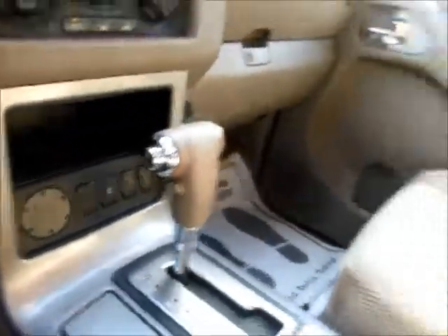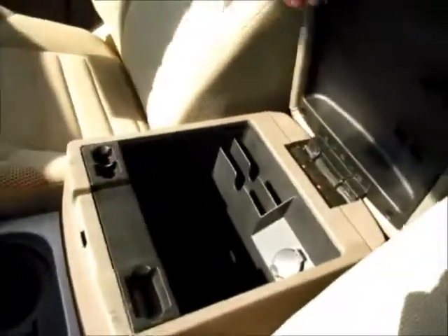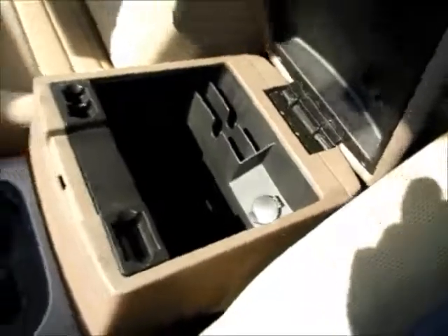Extra storage spaces all along the way. Large center console with extra power supply. Two glove compartments with owner's manuals in the bottom. Overhead sunglass holders and lights.